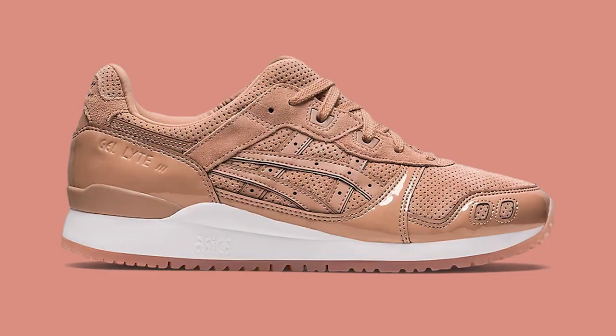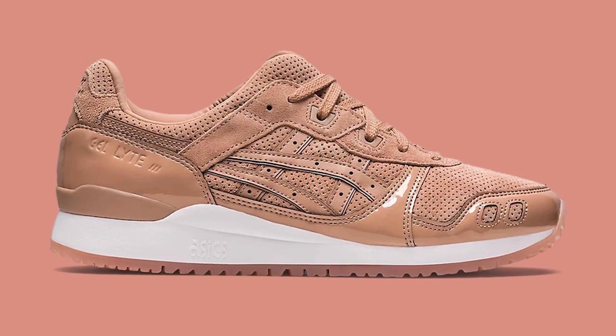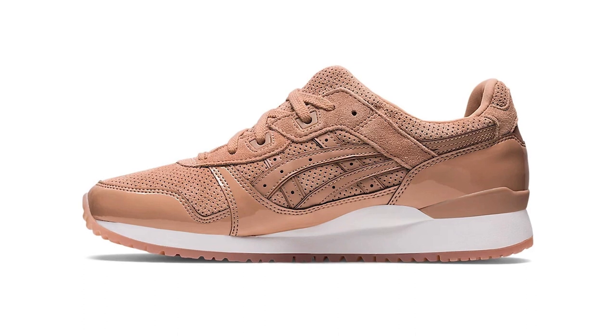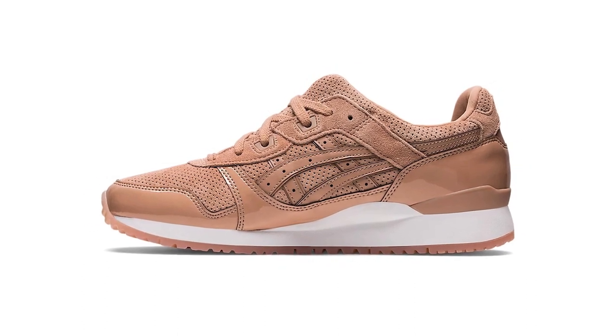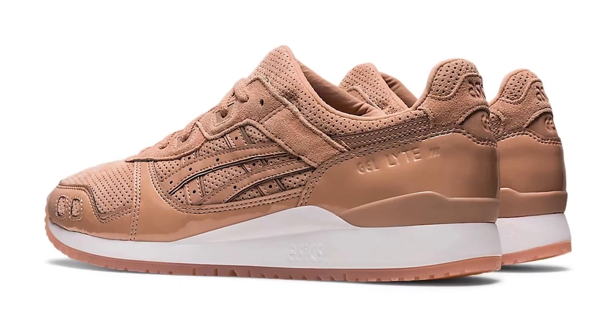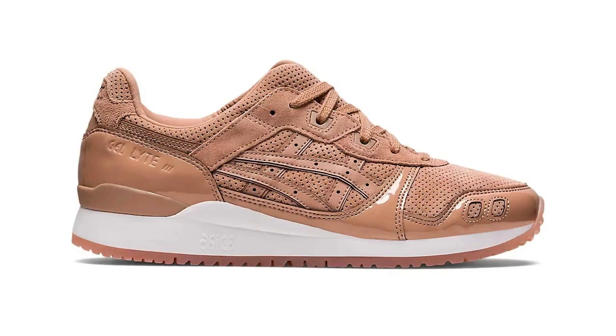First and foremost, Asics — we've got a new Gel Light 3 with the Dusty Step. It's part of the Pearl Pack; we already had the Ironclad release last month. It's covered in a really beautiful pigskin suede brown upper with brown leather tiger stripes, then brown patterned leather for the heel counter and toe box mudguard area. Then that really crisp and striking white midsole with a gum outsole. They haven't been released yet in the UK, EU, and Asia, but they are online on asics.com in the US for around $135. If you're into it, go grab a pair — gorgeous shoe.